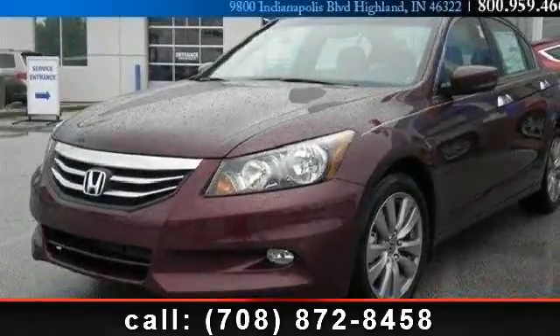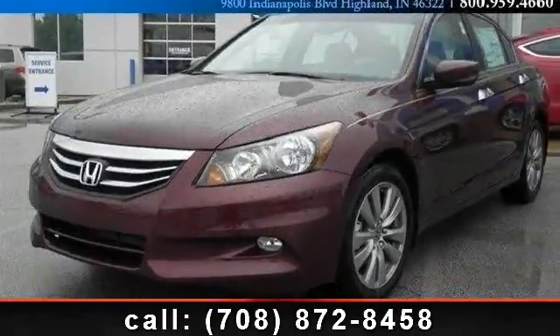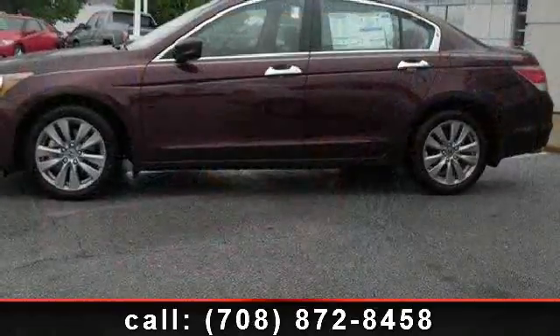Step into the 2012 Honda Accord XL. This is the set of wheels you've been looking for.